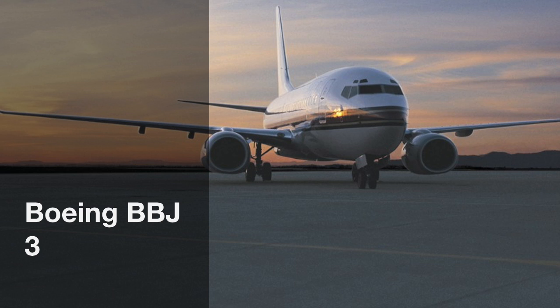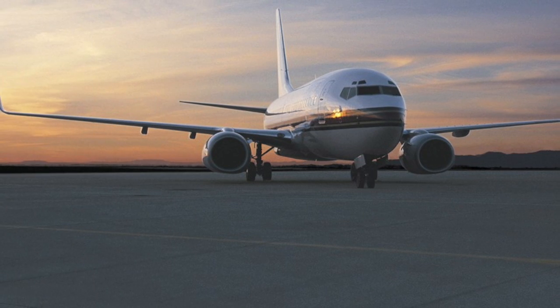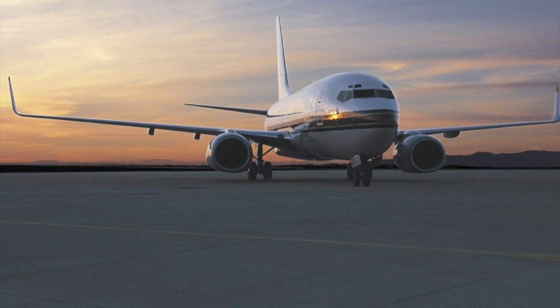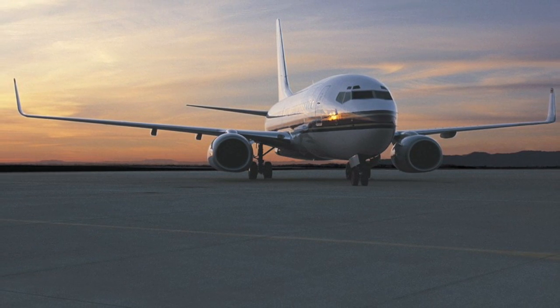The Boeing Business Jet is a member of the venerated 737 family. The 737s collectively have over 60 million hours of flight time and are still in high demand in the commercial aviation market.